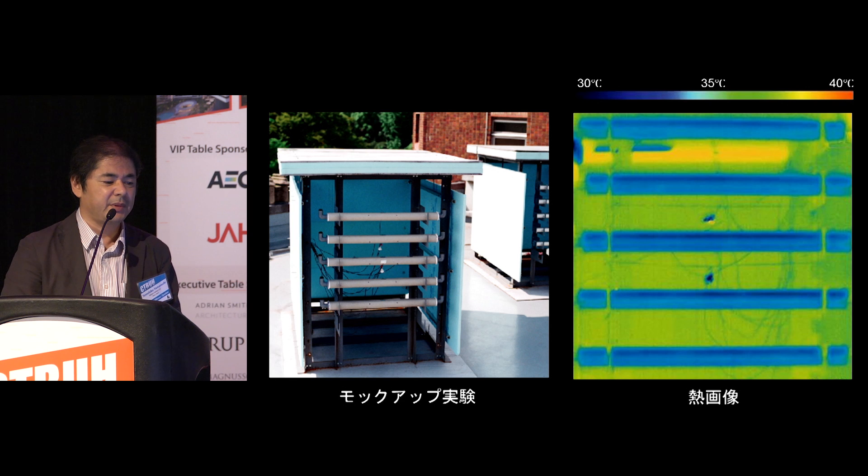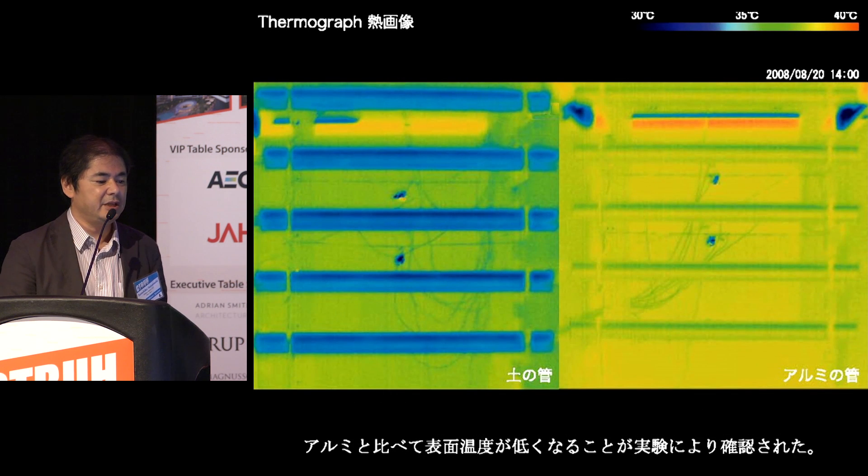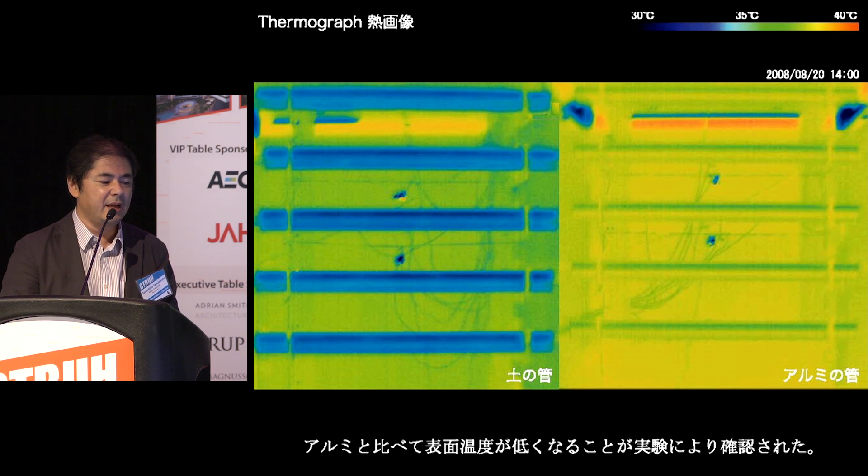An idea came out: cooling down the handrail using the heat of evaporation of preserved rainwater, without any energy. If we make the handrail with ceramic pipes and let preserved rainwater flow through them on sunny days, the rainwater will be absorbed by the ceramic pipes, appear on the surface, and start to evaporate. In this process, the heat of evaporation removes a large amount of heat from the facade. To confirm this idea, we made a small one-meter-by-one-meter mockup and measured the temperature. The surface temperature went down more than 10 degrees Celsius on a sunny day, and the air around the pipes also went down around 3 degrees Celsius, using only rainwater.